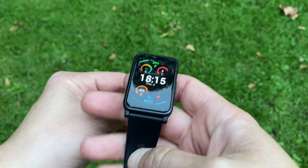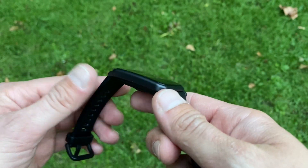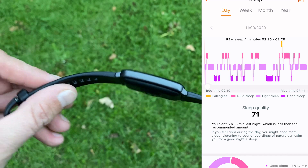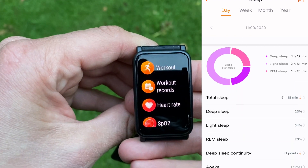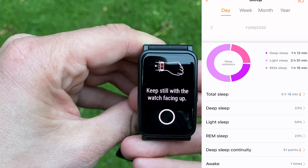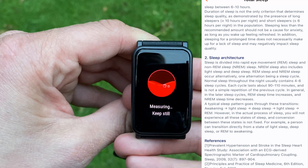As expected, the Honor Watch ES did not disappoint. It recorded the most accurate readings of the times I fell asleep and woke up, and it even managed to record my awakening at 6:15 and falling back asleep until my final waking up at 7:40, bringing the total sleep time to 5 hours and 18 minutes.